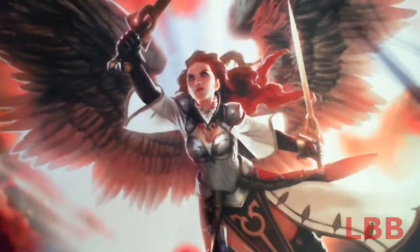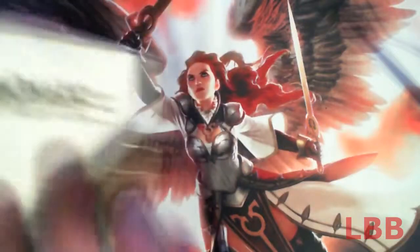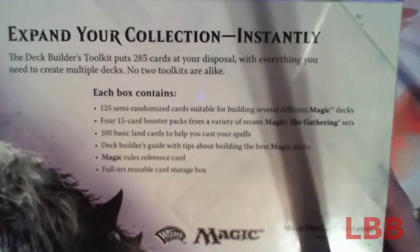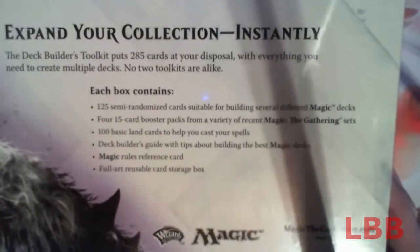What's up guys and gals, John from the Lunchbox Boys, and today we're going to be breaking down a 2015 Core Set Deck Builder's Toolkit. First off, always make sure your stuff is sealed. Let's check out the back — this Deck Builder's Toolkit puts 285 cards at your disposal with everything you need to create multiple decks. No two toolkits are alike.